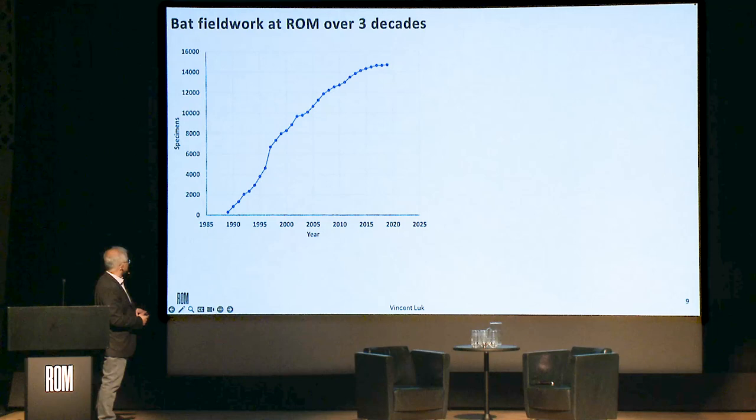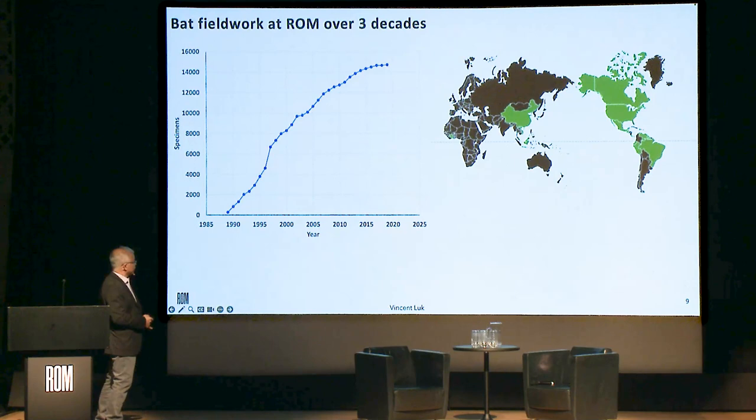This liquid nitrogen frozen tissue collection started in 1989. Over the last 30 years we've accumulated about 400 species of bats. As Valerie mentioned, I've done field work in about 30 countries, covering a good chunk of the world — though Africa and Australia are notably missing. That highlights that there's still a lot of work to be done, which is where the Bat 1K consortium comes in. We need other researchers and collaborators to help us reach the goal of sequencing genomes of all bat species. I'm also starting up fieldwork in Sri Lanka. Most of my sites are in tropical areas where the majority of species diversity is found.